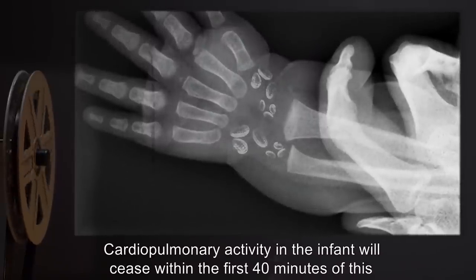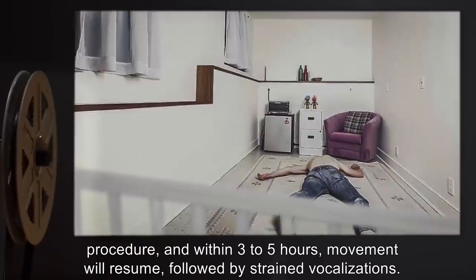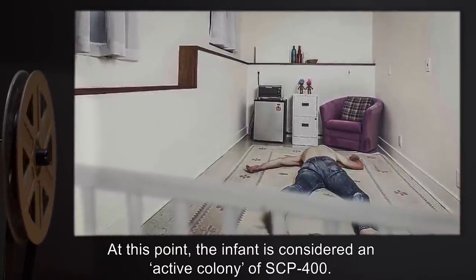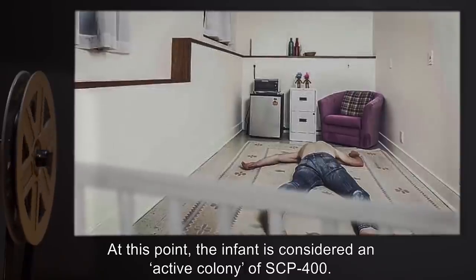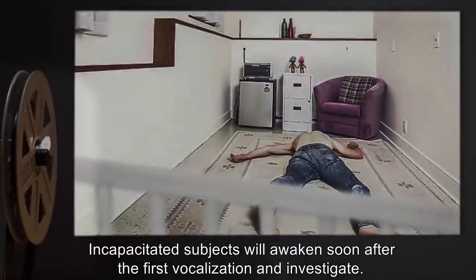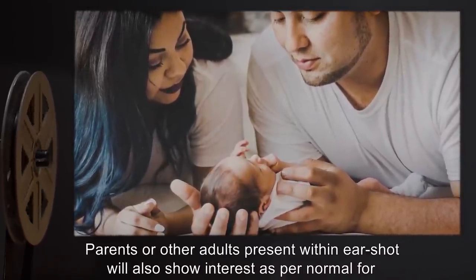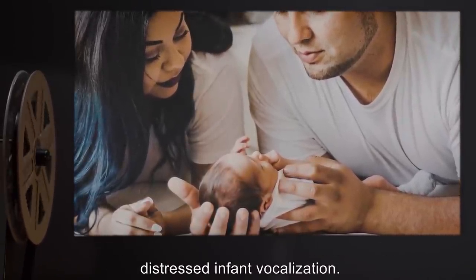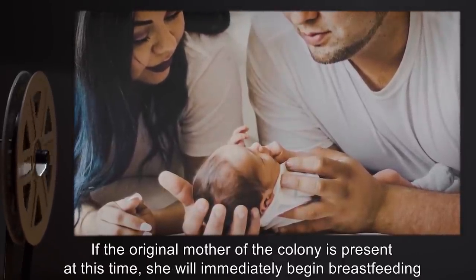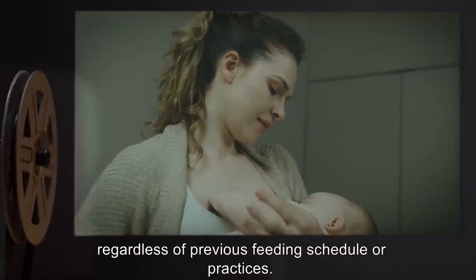Cardiopulmonary activity in the infant will cease within the first 40 minutes of this procedure, and within three to five hours, movement will resume, followed by strained vocalizations. At this point, the infant is considered an active colony of SCP-400. Incapacitated subjects will awaken soon after the first vocalization and investigate. Parents or other adults present within earshot will also show interest as per normal for distressed infant vocalization. If the original mother of the colony is present, she will immediately begin breastfeeding, regardless of previous feeding schedule or practices.